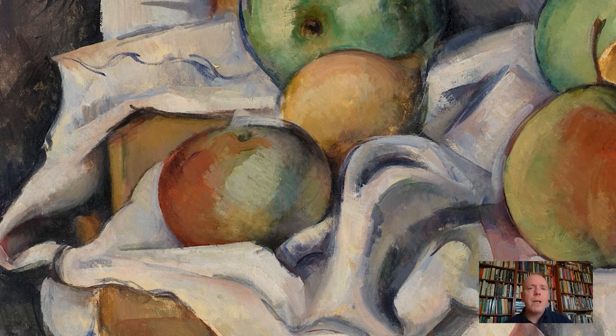The specific selection and arrangement of those colors gives the sense of this object being three-dimensional. Now that might seem obvious, but keep in mind this is a flat canvas — so any indication of volume or depth of space is through Cezanne's use of color to convey that information.